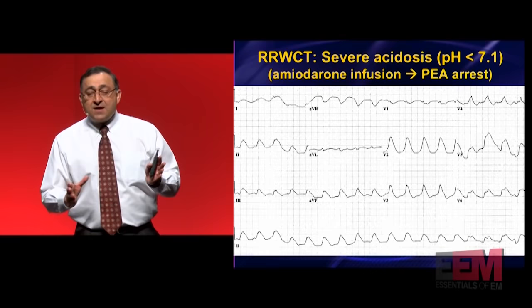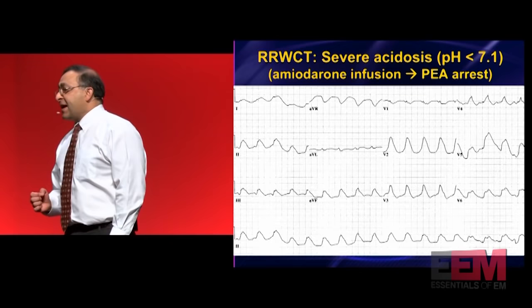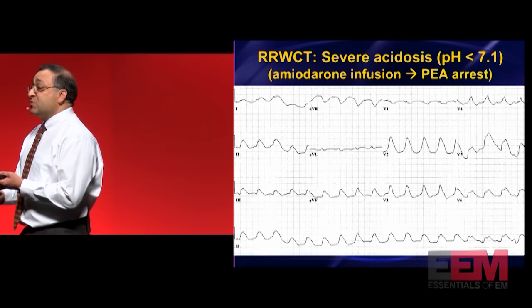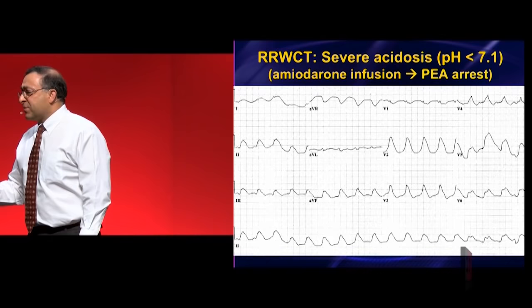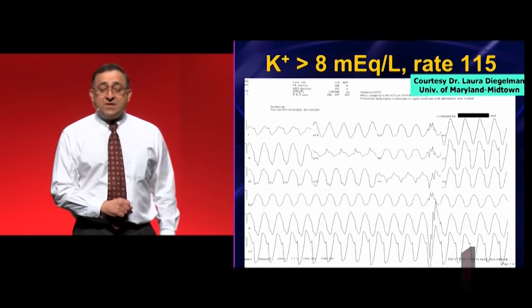Why did this person brady down and die? It wasn't just a sodium channel problem. Amiodarone is actually a beta blocker and calcium channel blocker — not well marketed this way. Amiodarone is marketed as a class three antiarrhythmic potassium channel stabilizer. In reality, amiodarone is class one, two, three, and four. Class one: sodium channel blocker. Class two: beta blocker. Class four: calcium channel blocker. Would you ever give a beta blocker or calcium channel blocker to somebody with a slow, wide complex tachycardia? Of course not. The amiodarone was given and they bradied down and died.